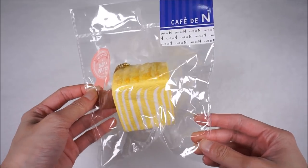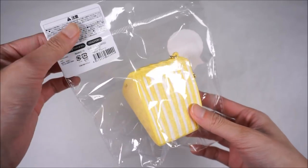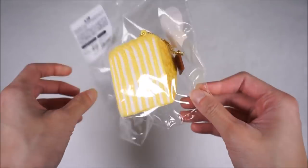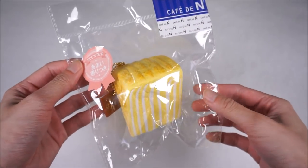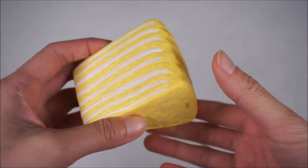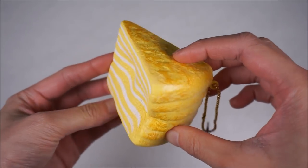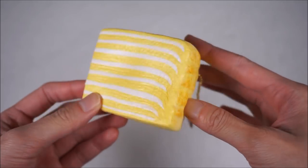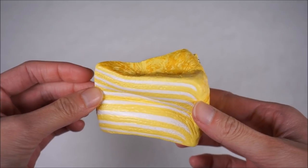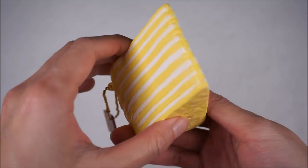Next we have this Mille Crepe by Cafe DN. You can see they actually changed the packaging - now instead of a paper tag, it comes with a sticker tag stuck on the packaging itself, and it is a really sturdy packaging. This is what the Mille Crepe looks like - it is really scented and smells like baby powder. And honestly, I'm normally not a fan of Cafe DN squishies, but because they are scented I was interested in looking at these. It is super slow rising, and I love this toasted finishing on the top with all the cream in the center.